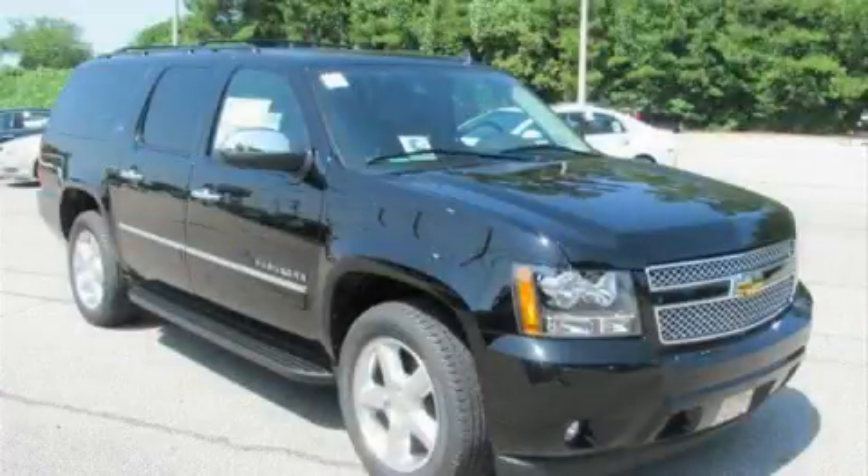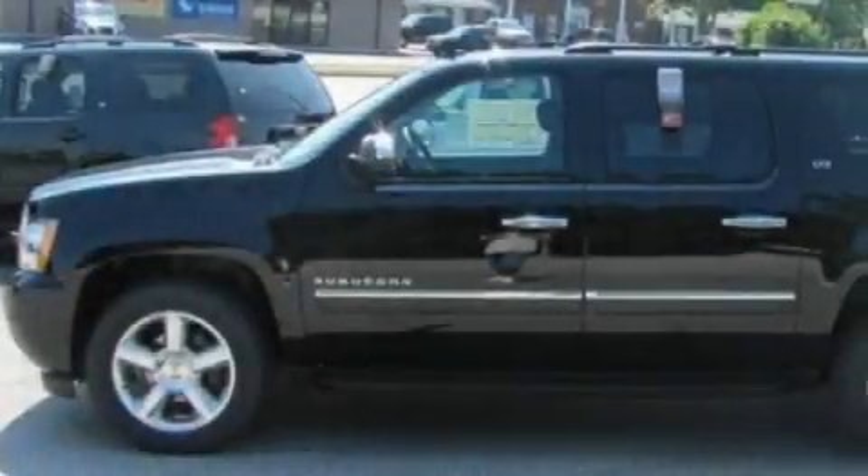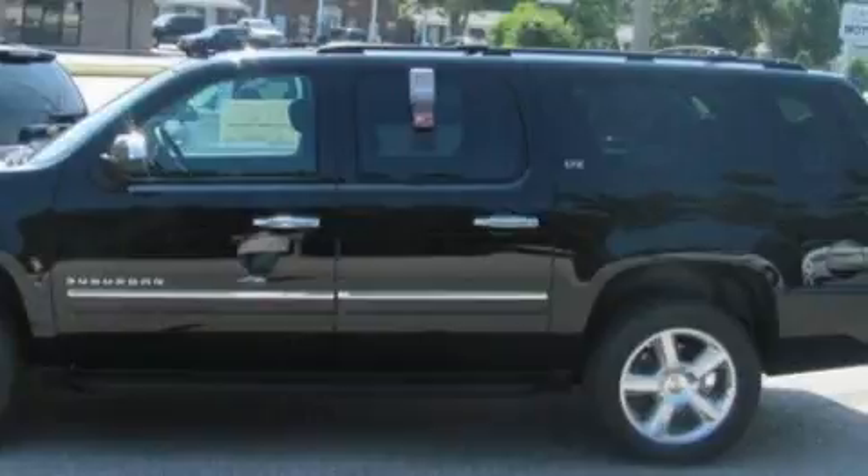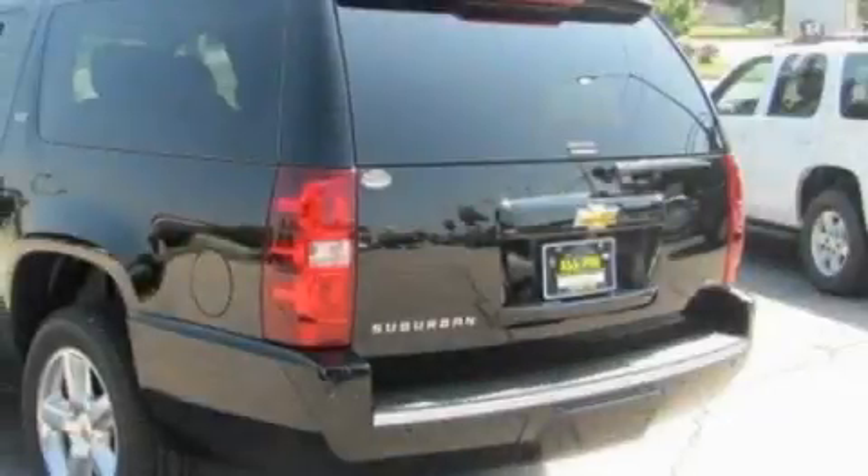This is a brand new 2011 Chevrolet Suburban for when safety, size, and space are of importance. It features a 5.3-liter 8-cylinder engine and a 6-speed automatic transmission.